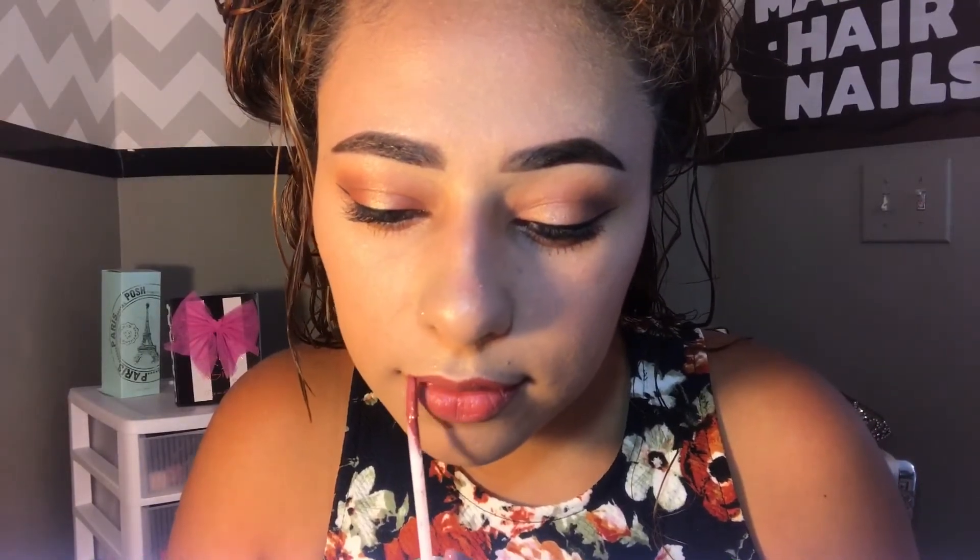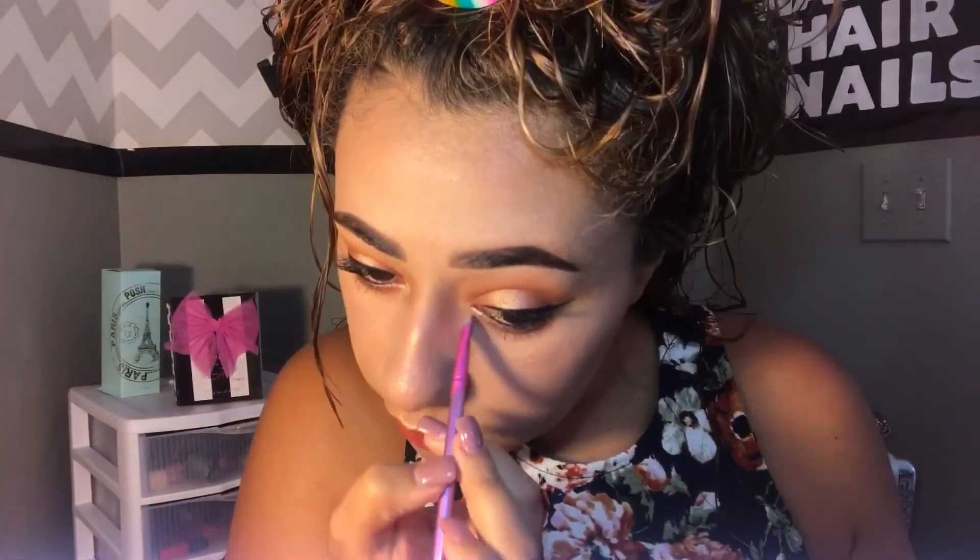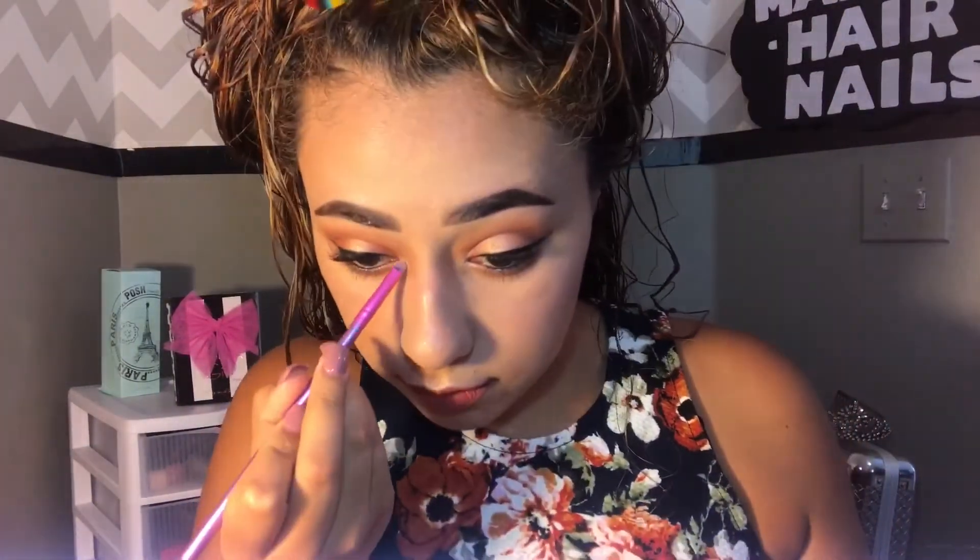Going in with my liquid lip — I'll be linking everything I'm using down below. Then I apply the shade Primavera in my inner eye for a pop of color, and that completes the look! I hope you guys enjoyed the video. If you did, please give it a thumbs up — it helps me a lot — and subscribe if you haven't already. I'll see you guys next week! Bye bye! Muchos besos!